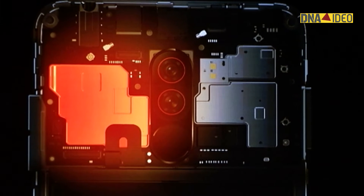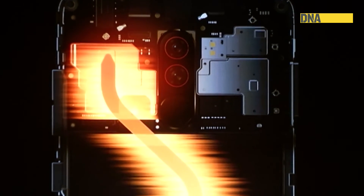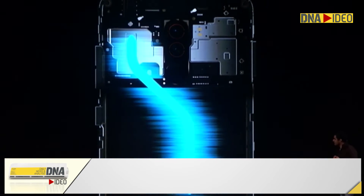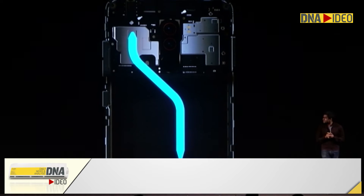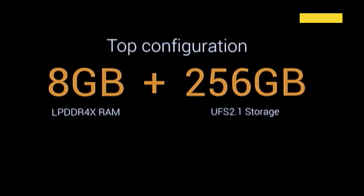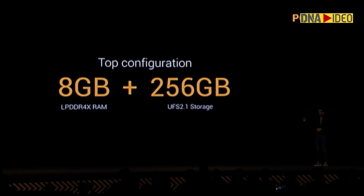In the POCO F1, we have this copper heatsink that sits on top of it. This is the blue line here. So this is the copper heatsink, the blue line. Eight gigabytes of LPDDR4X RAM. And I want to point out this bottom thing over here — it's the UFS 2.1 storage.